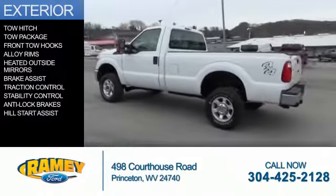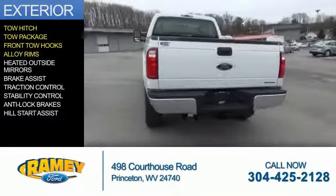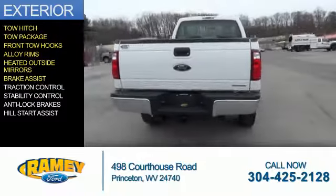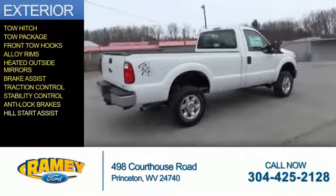The features include tow hitch, tow package, front tow hooks, alloy rims, heated outside mirrors, brake assist, traction control, stability control, anti-lock brakes, and hill start assist.